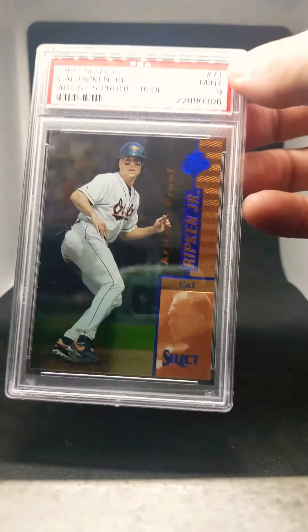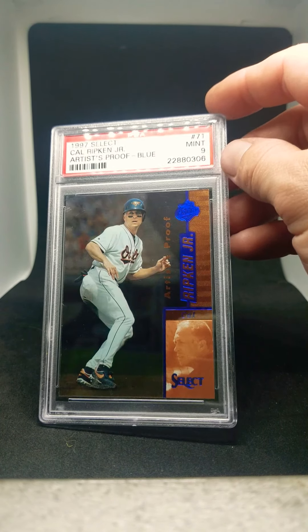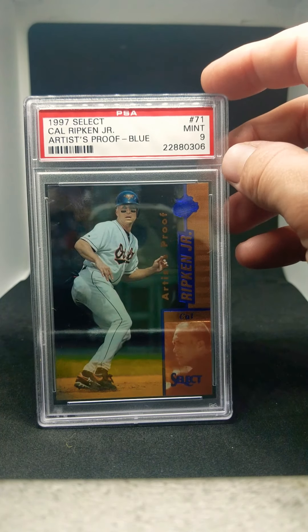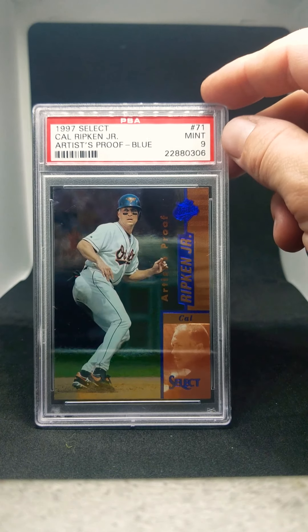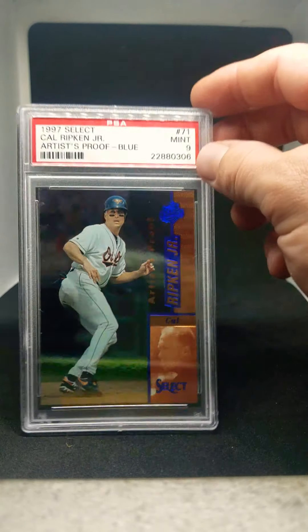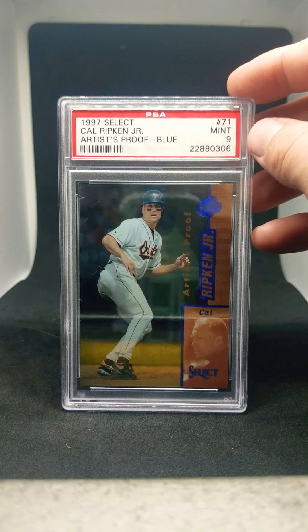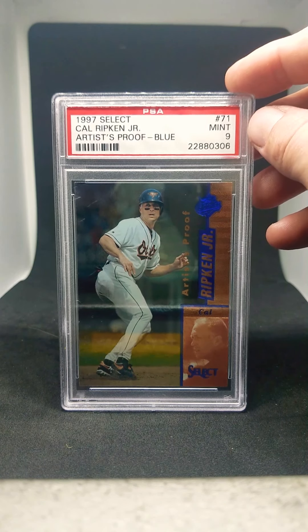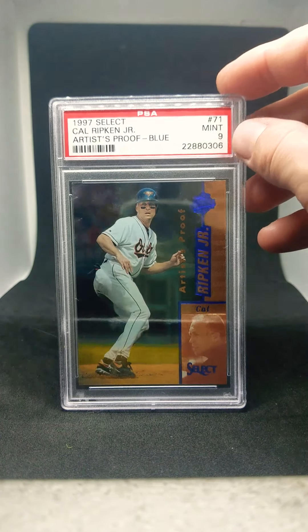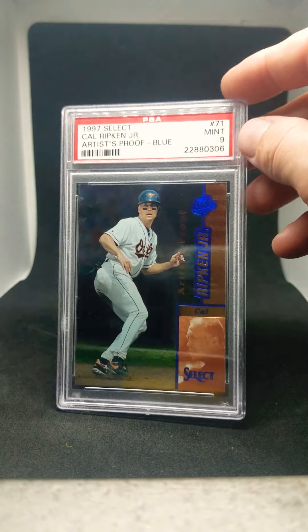Next is a really tough card to acquire. Not too many people know about it — it's the 1997 Select Artist Proof Blue. These were one out of every 355 packs to pull a blue version. I think 50 players out of this set were blues, so this one's really hard to come by. The reds were one out of every 71 packs, but these Artist Proofs were extremely tough.